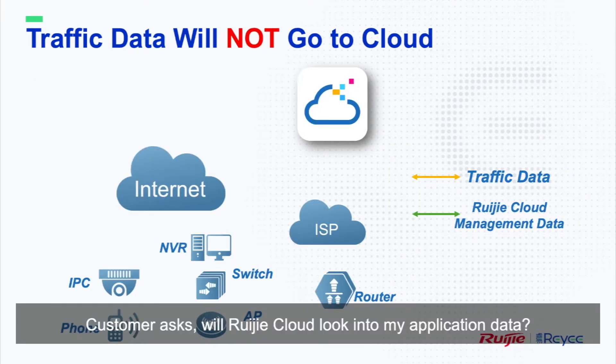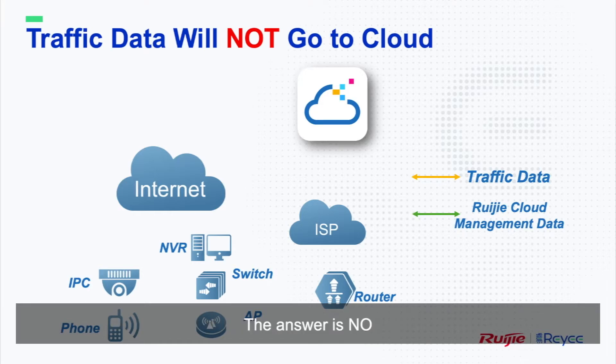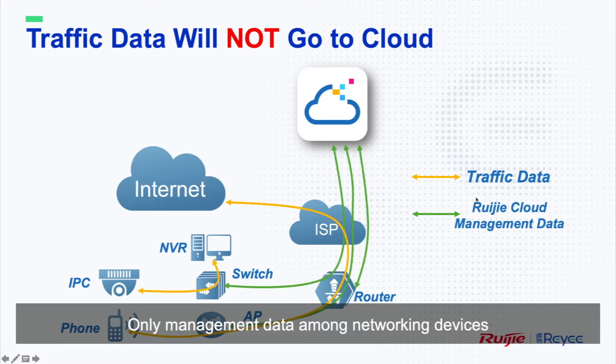Customers ask: will Rigid Cloud look into my application data? Are there any risks the cloud might get a copy of the traffic? The answer is no. Traffic data within any networks will not go to Rigid Cloud. Only management data amongst networking devices, cloud, and administrators goes to the cloud server.